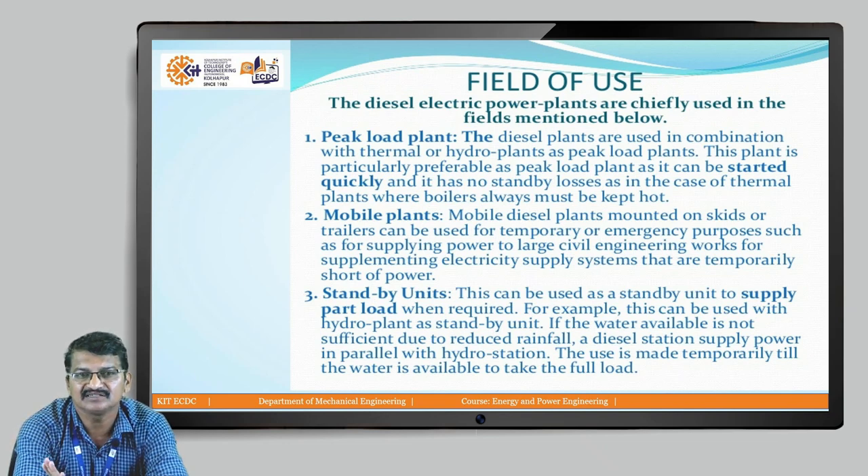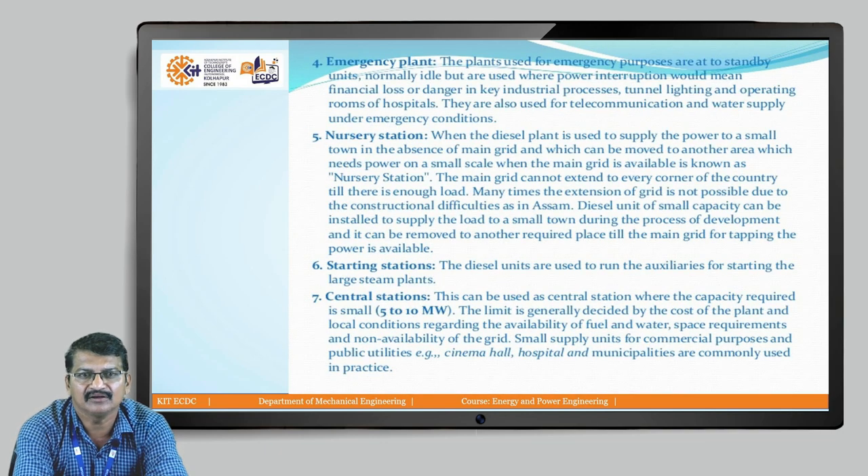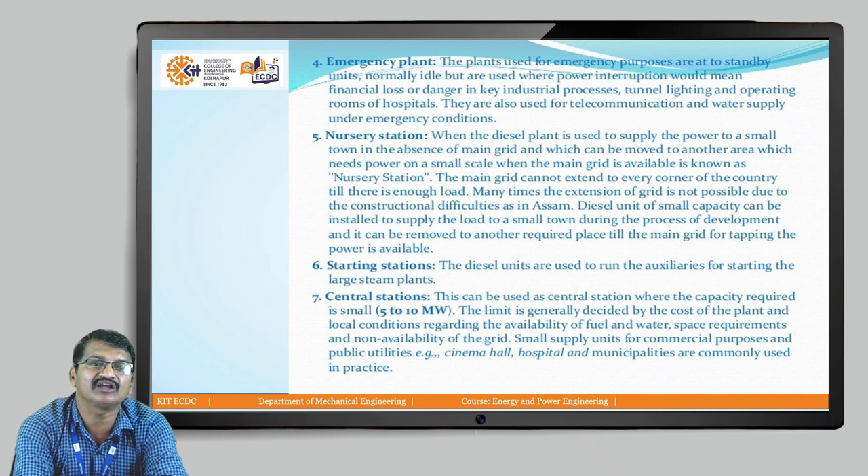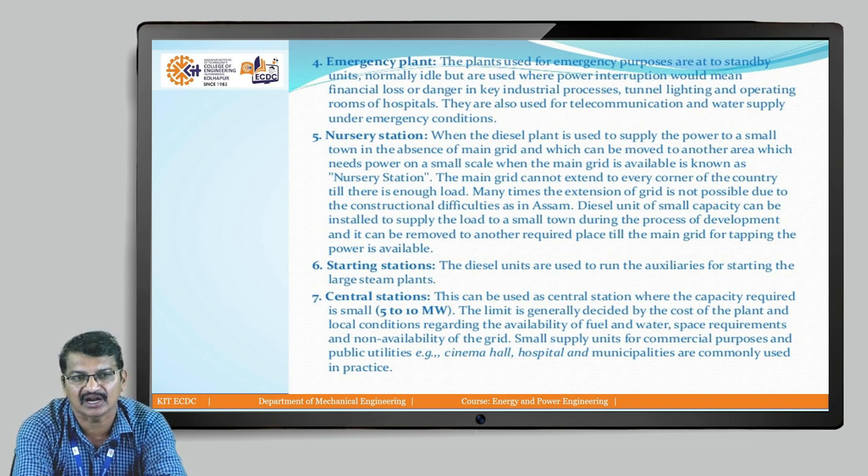Diesel power plant can work as a standby unit. As an emergency plant, in emergency situations we can use it; otherwise we utilize electricity from other power plants. As a nursery station — in some cases we have to fulfill the requirement of several villages. If there are five villages, we can use this diesel power plant in one village for two hours, then transport it to another village and fulfill the requirement of all five villages. So this is how it works as a nursery station.